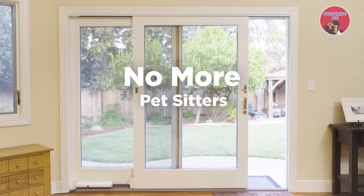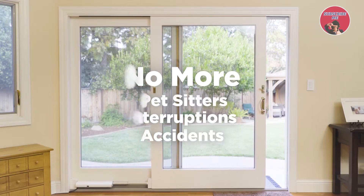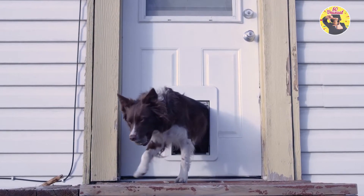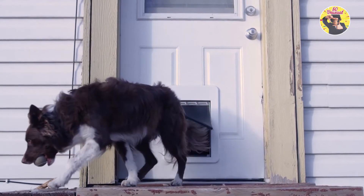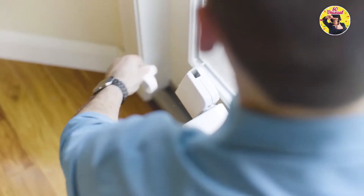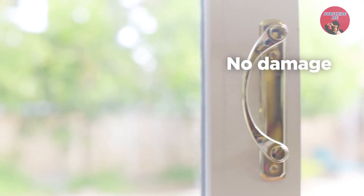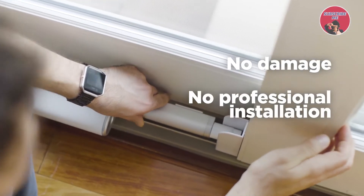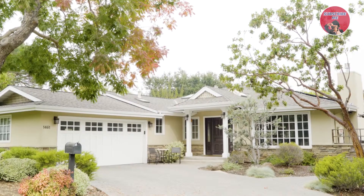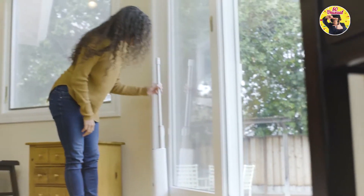No more expensive sitters. No more interruptions. No more accidents in the house. No more worries. Traditional pet doors are ugly, cause permanent damage, and are a serious security hazard. Wazen just takes three minutes to install on your sliding door, working with all standard sizes and styles. No damage, no costly professional installation, no eyesore. And it acts as a secure lock to your home, easily disappearing whenever you need it to.